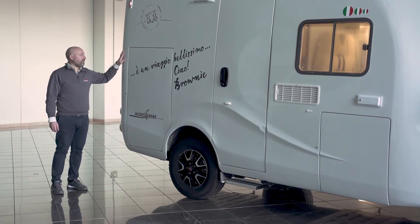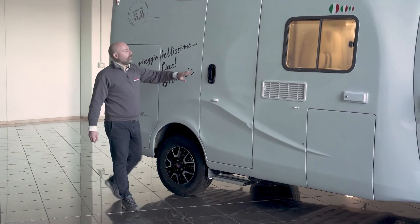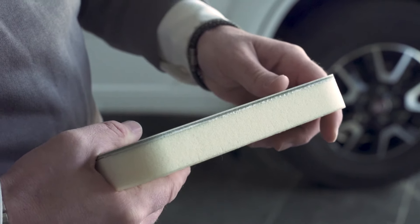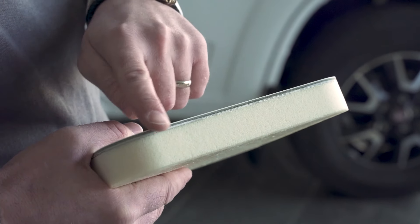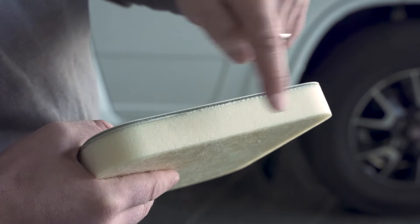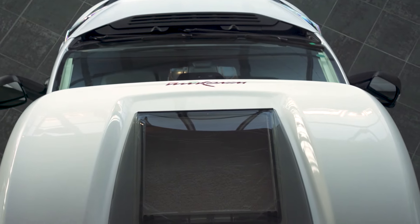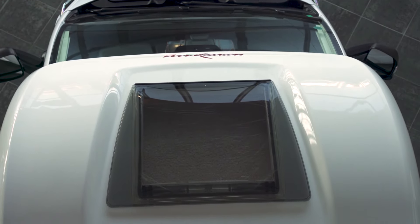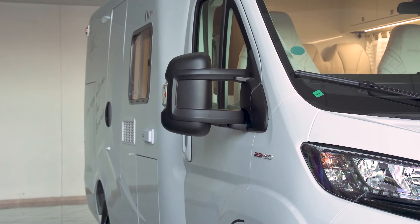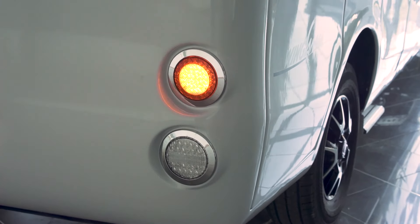Here we have the door to the garage storage area, and this is the entrance door to the camper. This section houses the gas cylinders. Here's a cross-section of the materials used in the body shell: one layer of fiberglass, a 2.5-centimeter reinforced polyurethane resin layer, and an additional resin layer on top. In 2020, Wingham introduced the sky view, which is also on this model, the Brownie. All Wingham models have a central locking system for all doors and lockers, including the storage section at the rear and the entrance door.